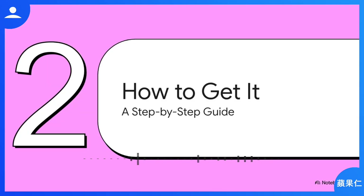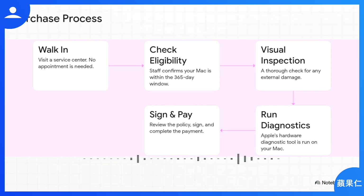Now you know the what and the where — here's the how. We'll walk through the exact process step-by-step based on a first-hand account from someone who did this successfully six months after buying their MacBook Pro. The process is surprisingly simple — you can literally just walk in, no appointment necessary. First, they'll check your Mac's serial number to make sure you're inside that one-year window. Then comes the inspection: a thorough visual check and Apple's own diagnostic tools. As long as it passes, all that's left is to review the terms, sign on the dotted line, pay up, and you are officially covered.